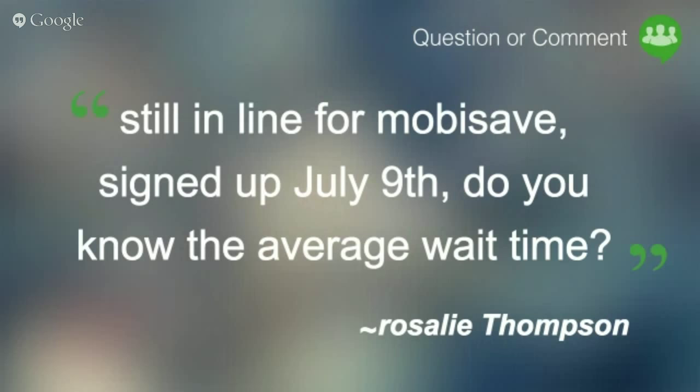Rosalie asks about Mobisave — she signed up July 9th and is still waiting. For me it took about six weeks from joining the wait list to being approved. That was before a lot of people were pushing it as hard as they are now. The problem is they're only allowing folks in as they have offers available to them, so the wait may take a bit longer now. I would probably hope to be in within six weeks.